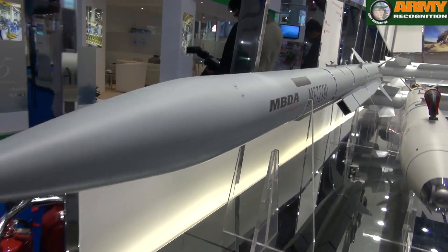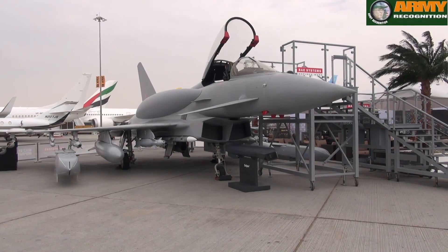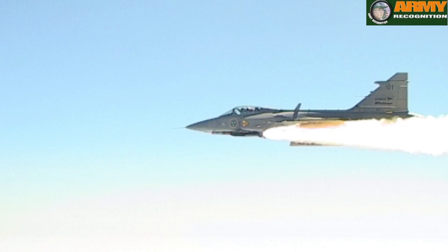Meteor will go on to four platforms currently: Typhoon, Rafale, Gripen, and the Joint Strike Fighter, the F-35.